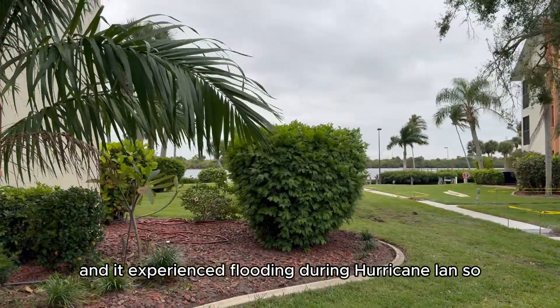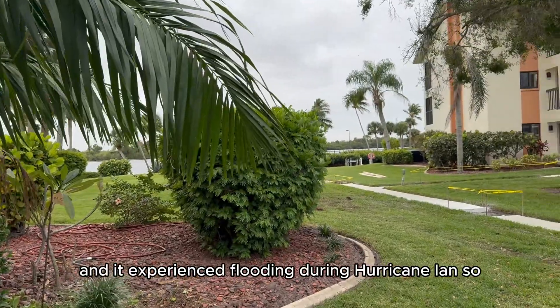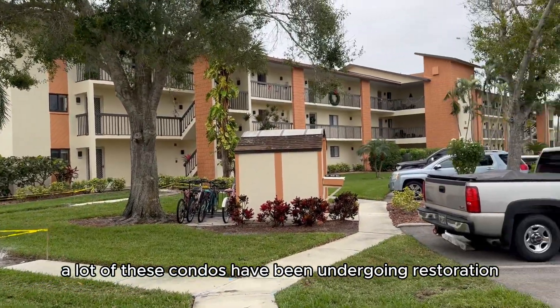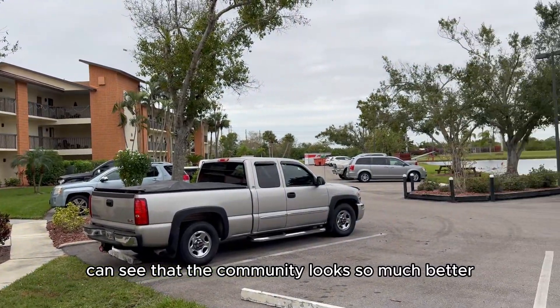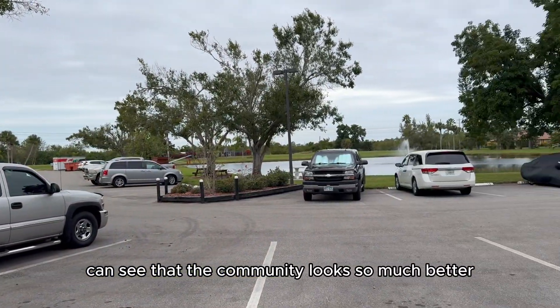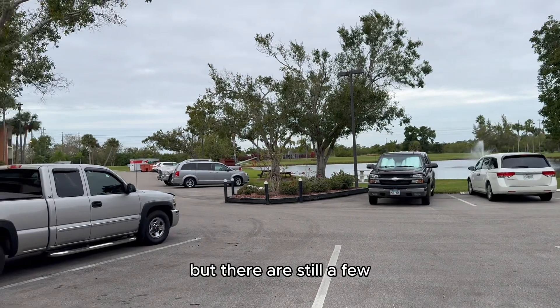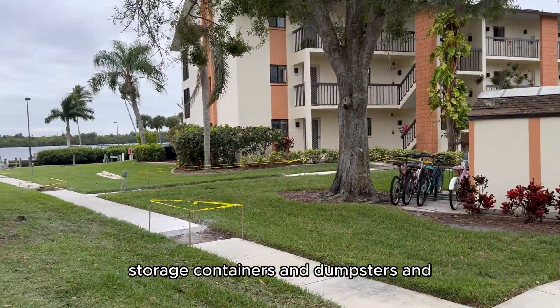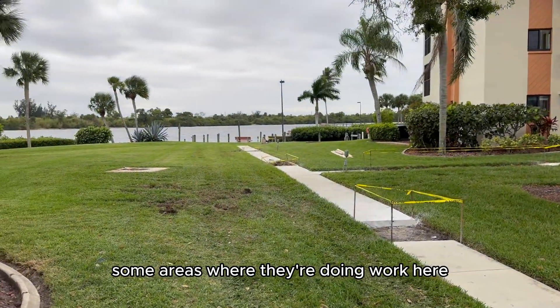It experienced flooding during Hurricane Ian, so a lot of these condos have been undergoing restoration. You can see that the community looks so much better, but there are still a few storage containers and dumpsters and some areas where they're doing work here.